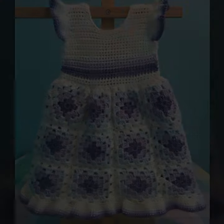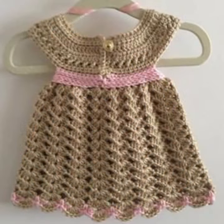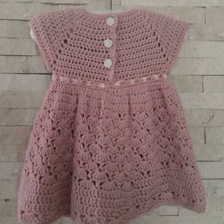Give your feedback in the comment section about my collection — how were the designs of these beautiful and trendy baby crochet frog designs? Latest fashion ideas for your sweet babies, you can see in this video.